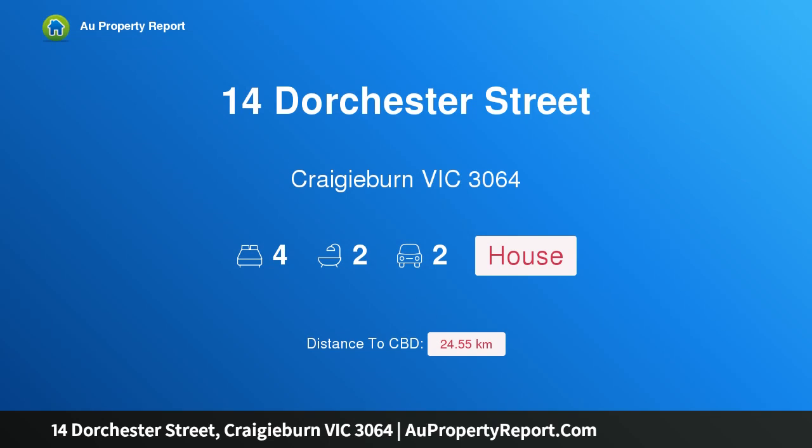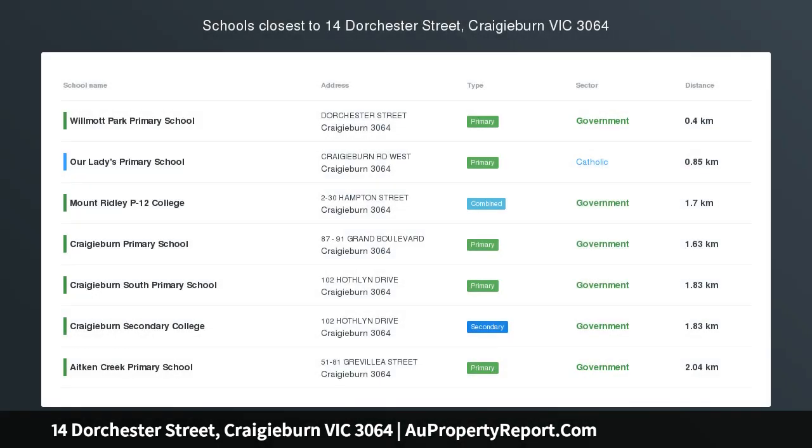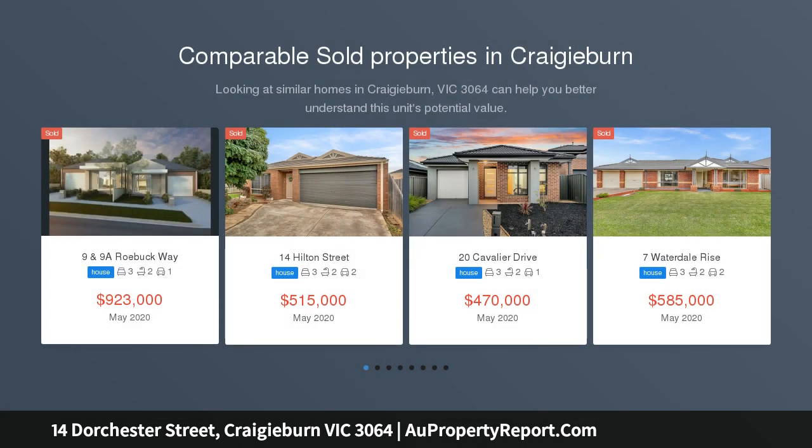Hi, I am glad to introduce property 14 Dorchester Street, Cradyburn Victoria 3064. Space, style and sophistication, presented with pride. This beautifully crafted home has been built to the highest of standards, making it arguably one of the best homes that Cradyburn has on offer.